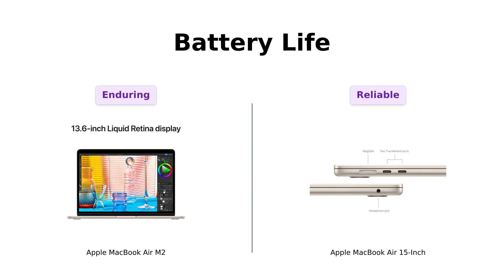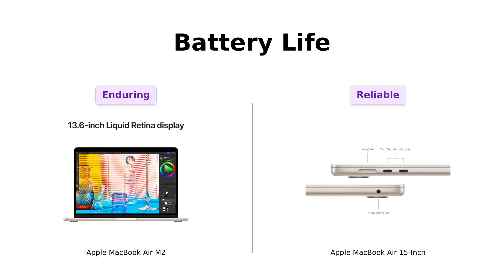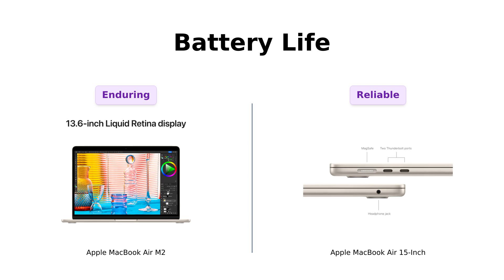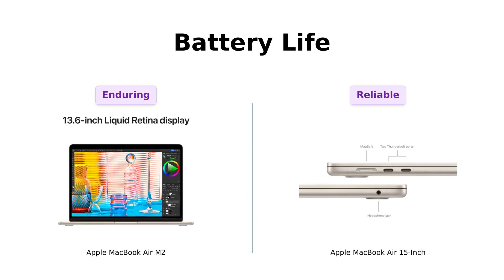Let's talk battery life. Both the MacBook Air M2 and the 15 inch promise up to 18 hours of battery life. Reviewers on both products appreciate this long-lasting capability, allowing for extended work sessions and binge-watching without constant recharging. However, actual battery life may vary depending on usage, particularly with social media scrolling.